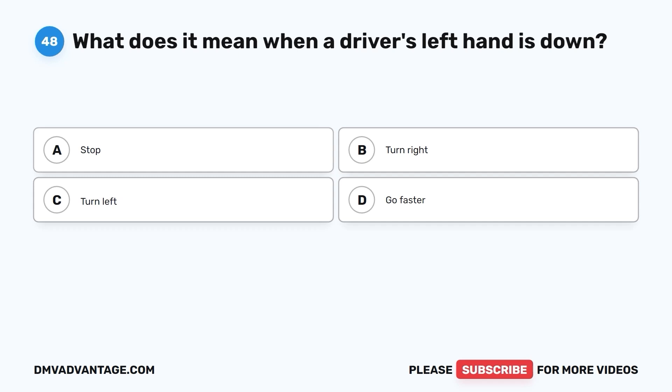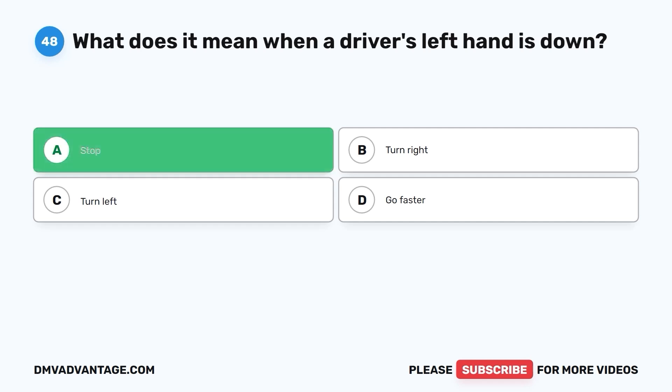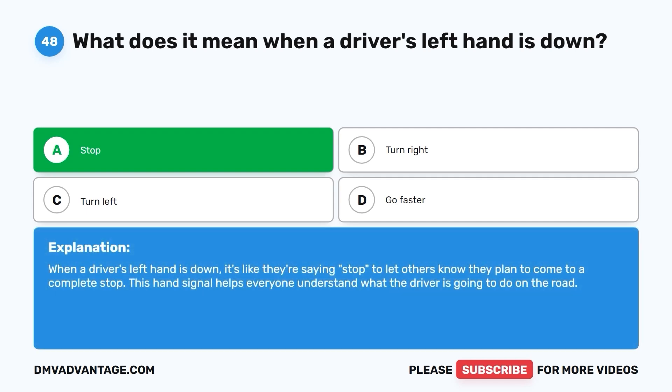Question 48: What does it mean when a driver's left hand is down? A. Stop. B. Turn right. C. Turn left. D. Go faster. The correct answer is A. Stop. When a driver's left hand is down, it's like they're saying stop — letting others know they plan to come to a complete stop. This hand signal helps everyone understand what the driver is going to do on the road.